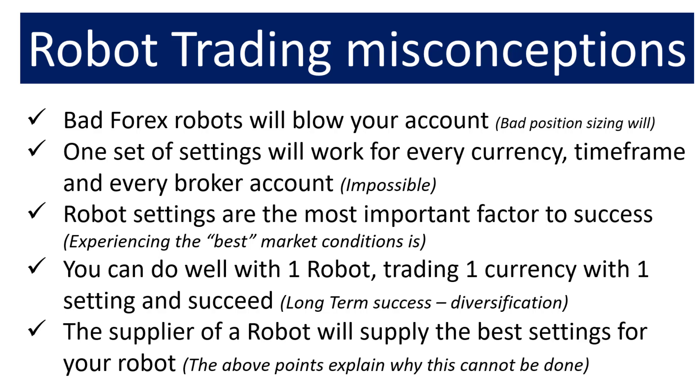Let me address misconceptions about Forex robot trading. The first is that Forex robots will blow your account — meaning eat it up and take it down to zero. People who experience that have very bad position sizing, risking more than they should per trade. The plug-and-play versions prevent you from doing that because there are suggestions and actual limitations within the EA that will not allow you to take excessive risks. With sound position sizing, you'll realize when a robot is no good well before losing your whole account.